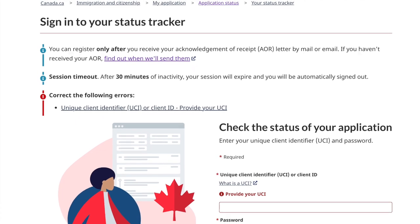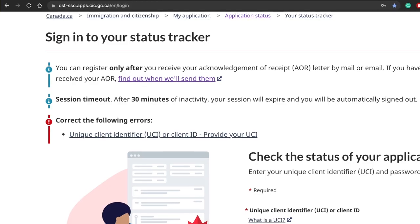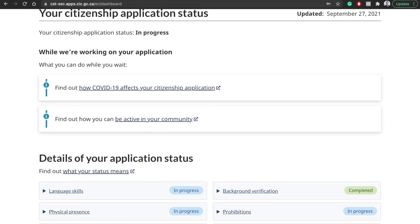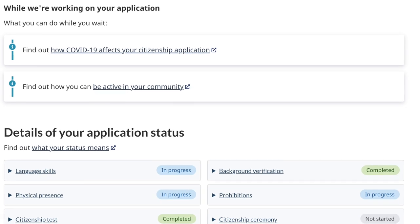After June 14th, we didn't hear anything more, but at that stage we were able to create an online profile on the Canada.ca website where you can track your application progress. Before receiving the AOR email, you can't track it on a case-by-case basis — you can only look at generic timelines. The tracker is very useful because it tells you the next steps before you receive official emails.